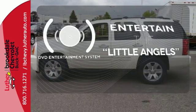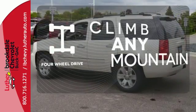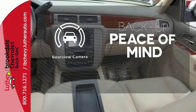The DVD entertainment system is perfect for your sweet little angels. Climb any mountain — this vehicle has four-wheel drive. Hindsight is 20-20 with a backup camera.